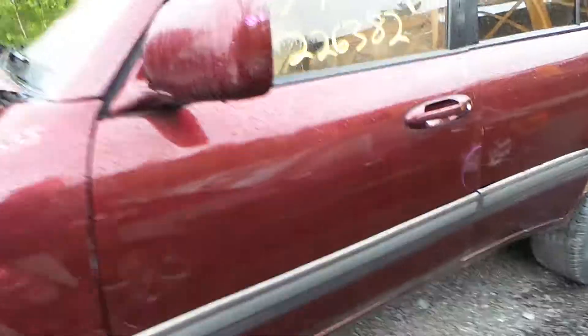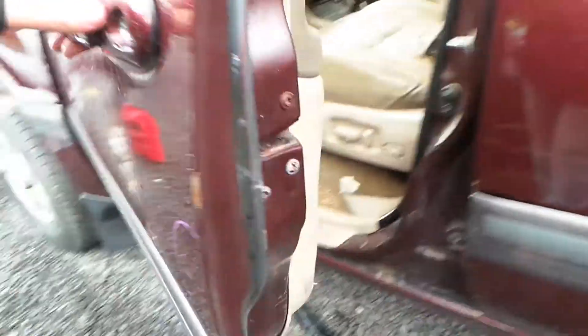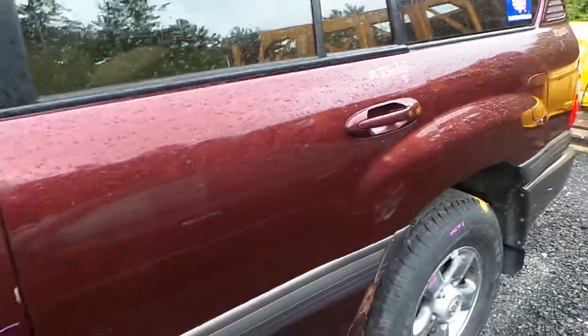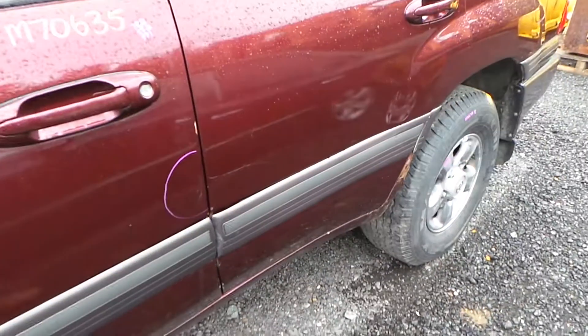The driver's side door has been repainted and is starting to rust, but it is still usable. It is in average condition for the year of the vehicle. The rear door is also the same thing.